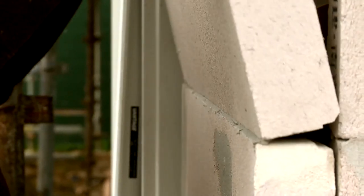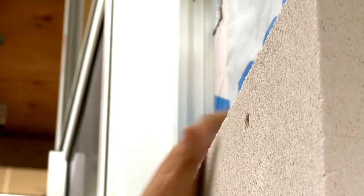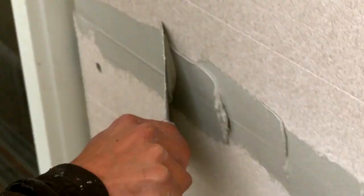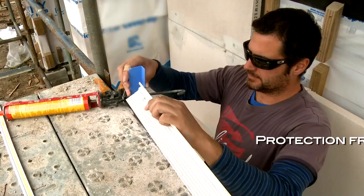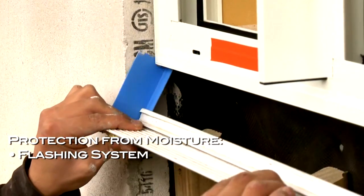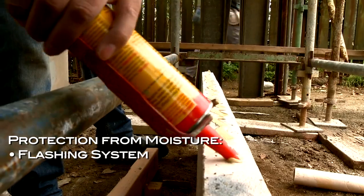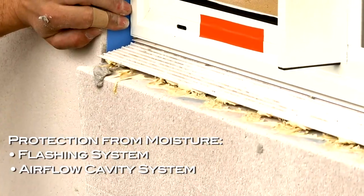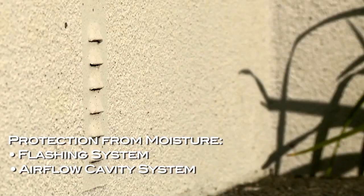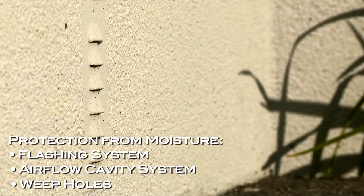Today is all about the worst case scenario. It's not all about stopping water from penetrating the cavity — it's more so about what if moisture does penetrate the cladding. Enviro has an excellent flashing system around windows and doors to stop water from penetrating. But if water does get in, Enviro panel has an excellent airflow cavity system to allow moisture to dry out, and weep holes at the base of the cladding to allow any water to find a way out of the building.